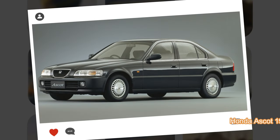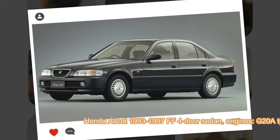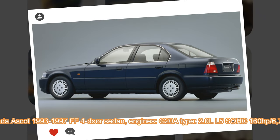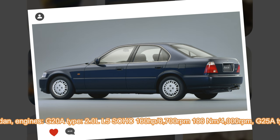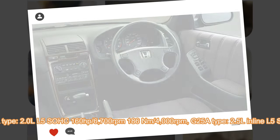Honda Ascot, the second generation from 1993 to 1997. The second generation Ascot was built independently of the Honda Accord using the bigger platform of the Honda Inspire with a longer wheelbase, but the car was more compact due to the front-mid engine placement for a sportier drive. The only drawback was that the engine placement took up some of the cabin space. It was also a little bit taller than the Inspire to offer more interior headspace.